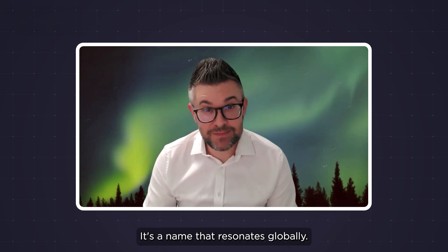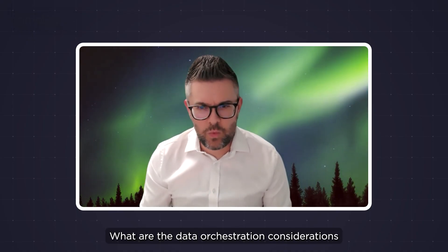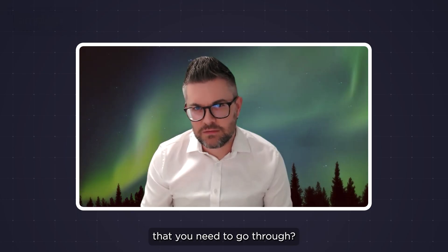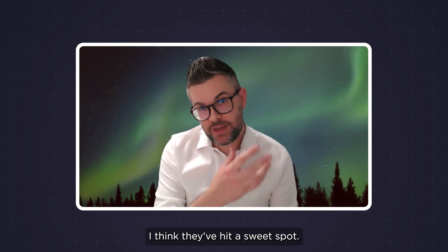It's a name that resonates globally. It's well respected. It was very much filling a gap. So how do you set a data strategy? What are the data orchestration considerations that you need to go through? But I think it's the Imperial course and the Simply Learn platform — I think they've hit a sweet spot.